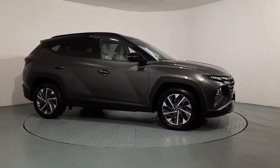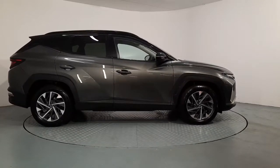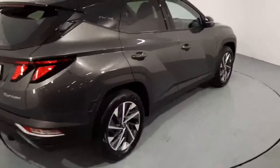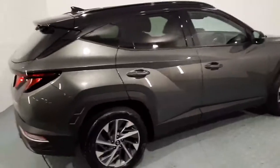Multi-spoke two-tone alloys. It has privacy glass in the rear and back windows which goes very well with the blacked out window surrounds. It has hidden tailpipes, power folding mirrors, and it's finished in a grey metallic paint.